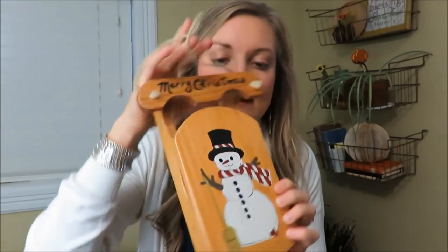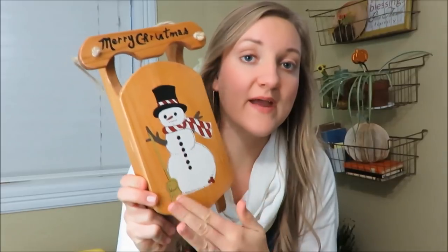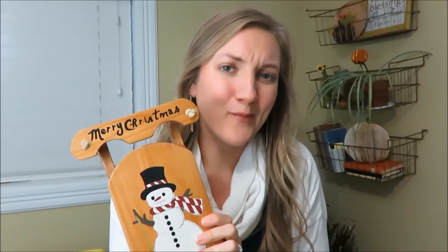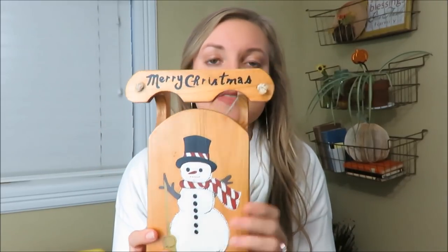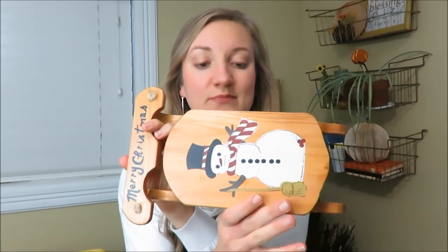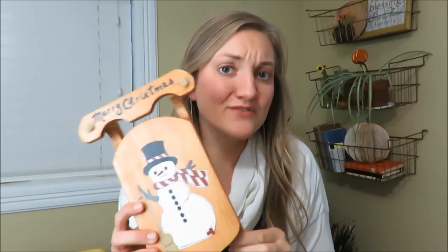My next few items are Christmas items. I got this sleigh — it hangs, but I think I'm going to repaint it. I like snowmen but it's kind of worn out, and it was $2.50, which is a little more than I would have liked to spend. I think it'd be really cute to repaint and even just set sideways on something or stand it up. If you have some ideas of what I could do with this, definitely comment below.